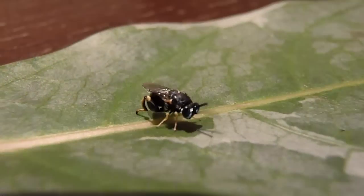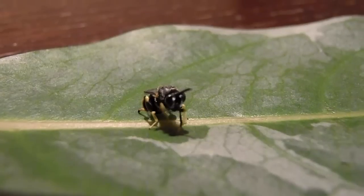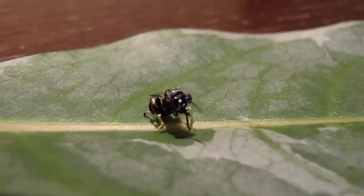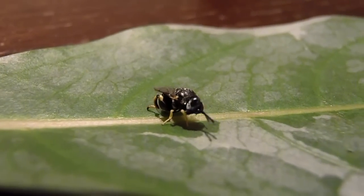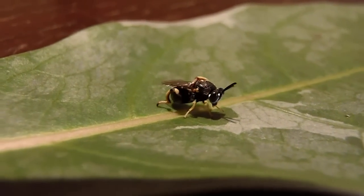A creature as small as this can be deadly to another insect up to five times larger than itself. Its enlarged hind legs are powerful enough for defence against predators and competitors alike. Small, powerful, deadly — if anything, never underestimate the power of mother nature.